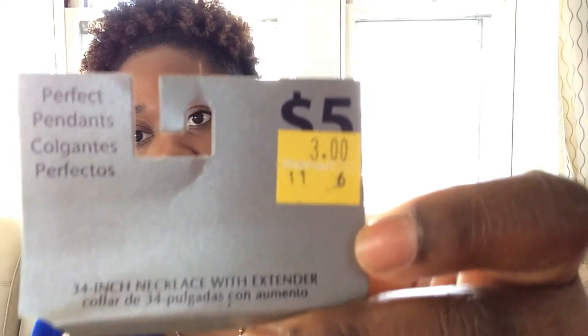Next item — this is a really pretty necklace. It has little beads and it was originally five dollars, but I paid three dollars for it from Walmart. The necklaces I've purchased from Walmart are really pretty. When I put them on, everyone gives me compliments and wants to know where I got them — and I tell them Walmart!